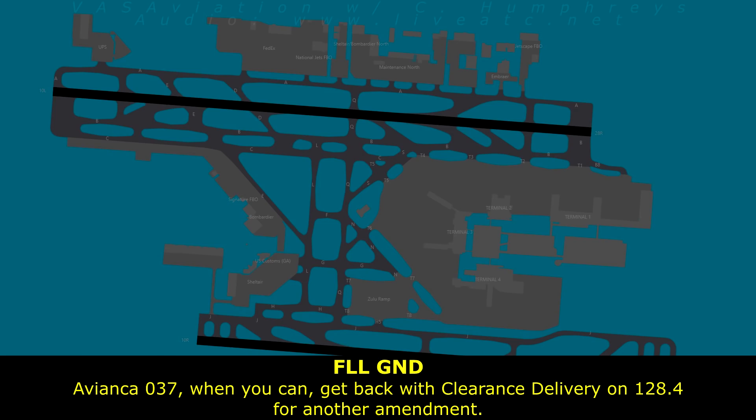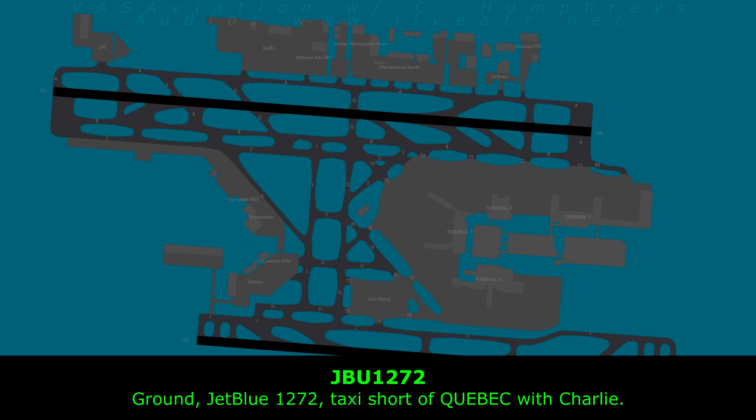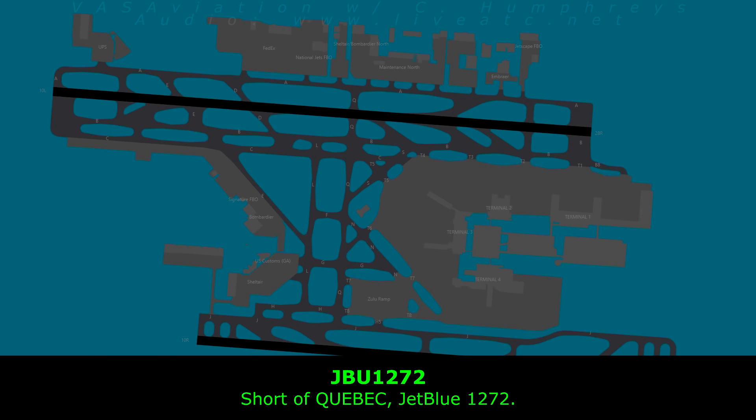Avianca 037, when you can, get back with clearance delivery 128.4 for another. 128.4, Avianca 1272. Jepro 1272, taxi short of Quebec with Charlie. 1272, roger. Just hold — quick respect for a military flight. Correct, Quebec, Jepro 1272. Good job.